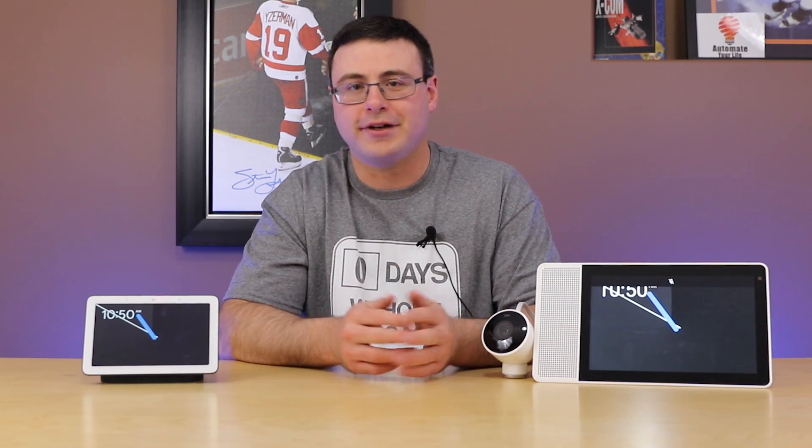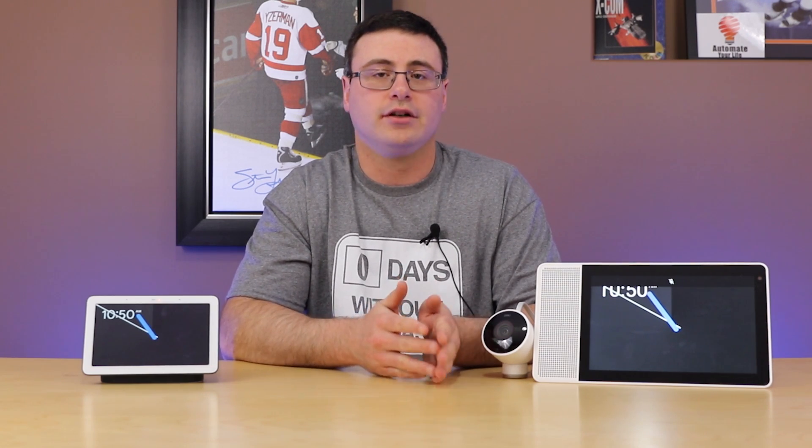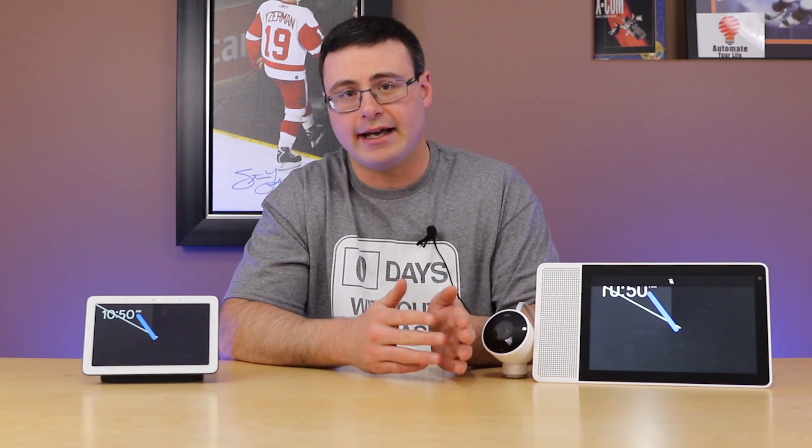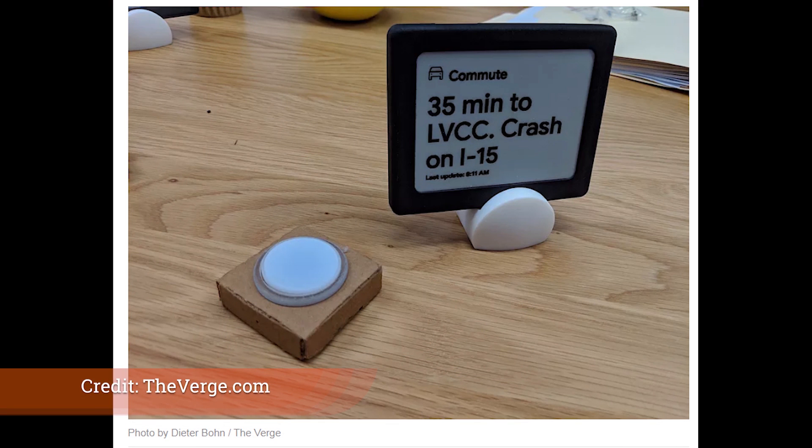In my 2019 Google predictions video, I talked about a platform I believed Google would roll out this year, made up of basically two pieces of technology. Thread is one component — that's one of the big reasons they bought Nest. The other component is Google Assistant, which we've seen discussed at CES. Those two components will make up what I believe is Google's platform to take over a major component of smart home and the Internet of Things.